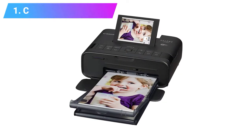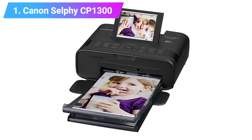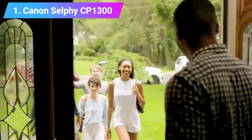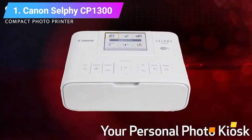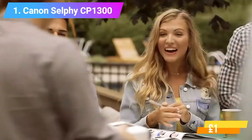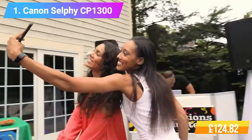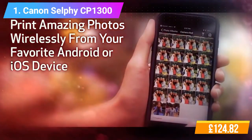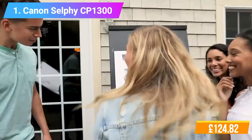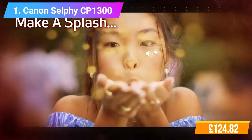Number 1: Canon Selfie CP1300 Compact Photo Printer. Features: simple, quick printing from your smart devices. Make lasting memories with durable lab-quality prints. OS compatibility: Windows 12, Windows 10, Mac OS version 10.12 Sierra. Output tray capacity: paper tray is 18 sheets with postcard-sized paper cassette. Stylish, ultra-compact, and portable design. Print size: postcard size, 148 x 100 mm.